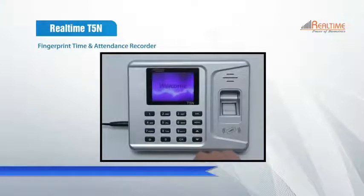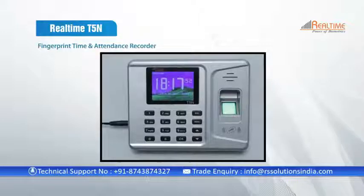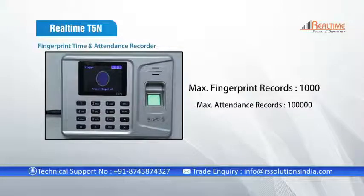An easy way to record time attendance is this biometric device. It is user-friendly, accessible, highly secured, and useful. The device can store a maximum of 1,000 fingerprints and 100,000 transaction records.